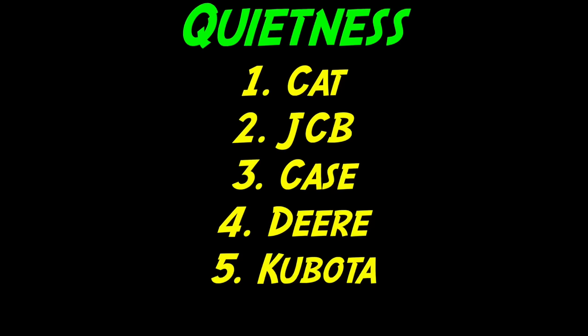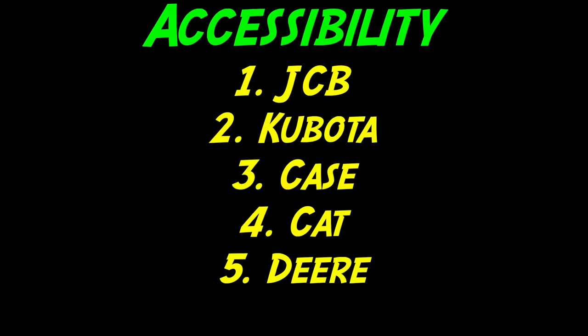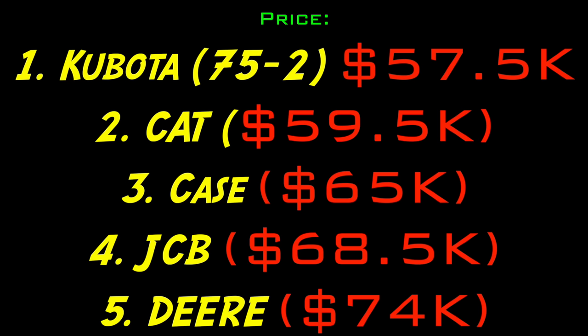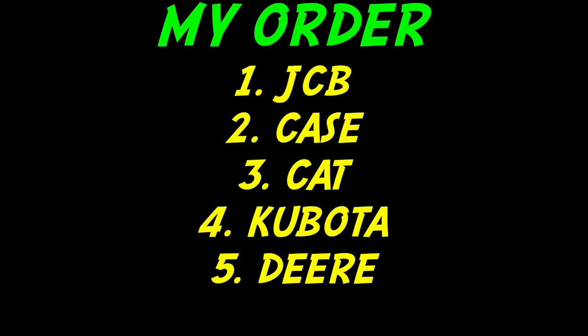If you want a machine that's really quiet and smooth, get a Cat. If you want really good accessibility, get a JCB. If you want power, get a Deere. If you want visibility, also get a JCB. If you're looking to spend a lot of money, buy a Deere. If you're not looking to spend as much money, the Kubota 75-2 is the way to go. I would rank them 1 to 5, 1 being the best: JCB, Case, Cat, Kubota, and Deere. Just remember, these are all my opinions — so if you want to know for yourself, go out and test them.